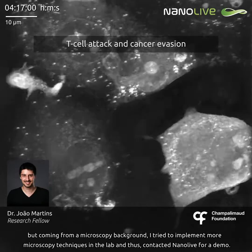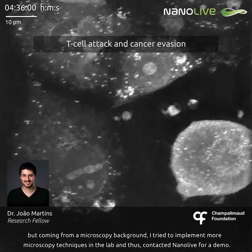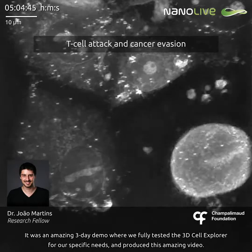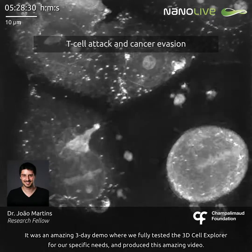But, coming from a microscopy background, I tried to implement more microscopy techniques in the lab, and thus contacted Nanolive for a demo. It was an amazing 3-day demo where we fully tested the 3D cell explorer for our specific needs and produced this amazing video.